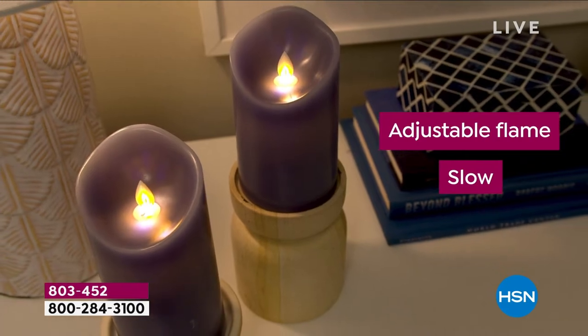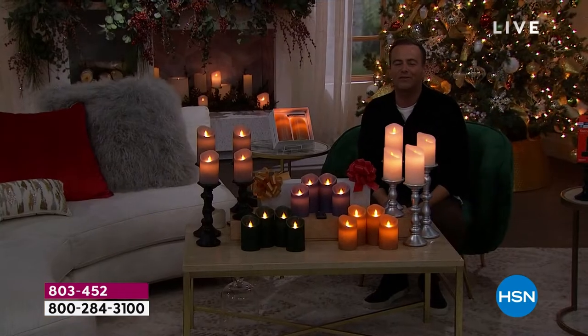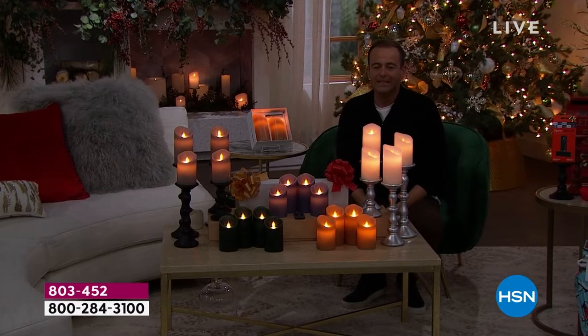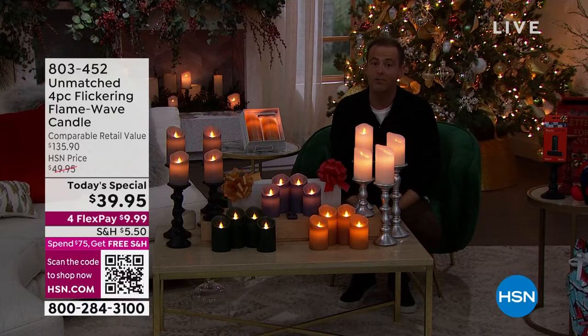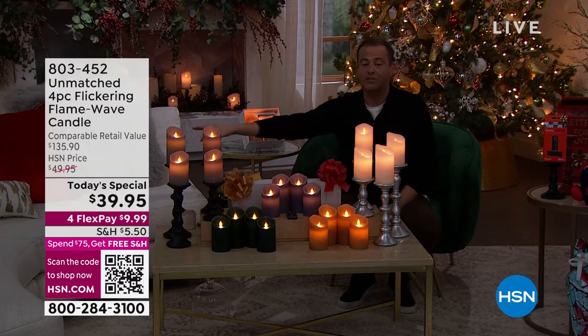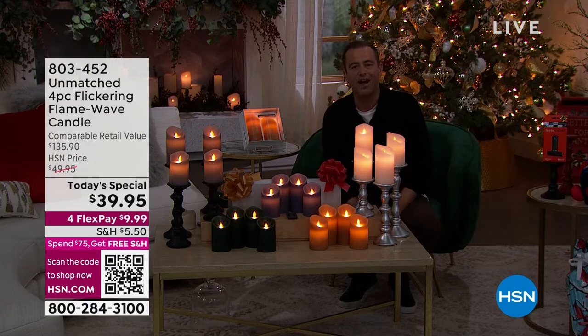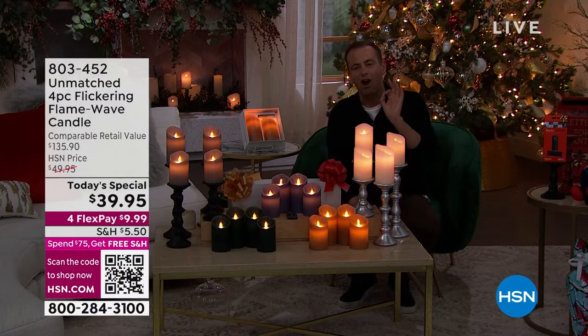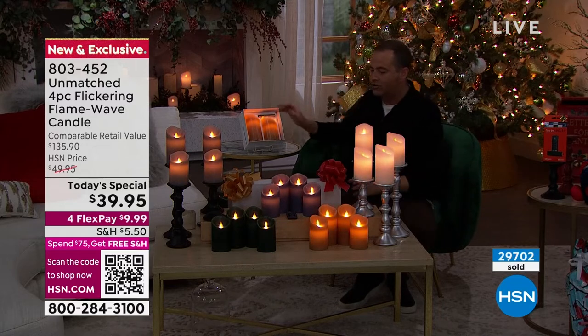The flame will move, the flame will dance, the flame brings the atmosphere to life. These are very expensive for this type of technology — you can spend a lot of money. Our retail value compare is at $135.90, but we're taking nearly a hundred dollars off, coming in at $39.95.